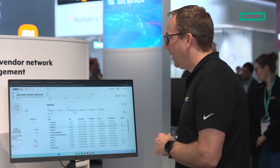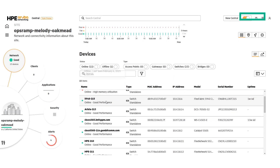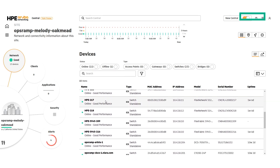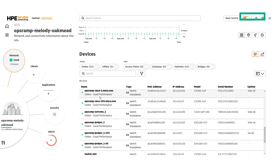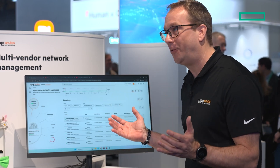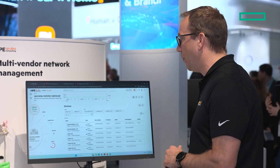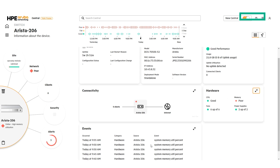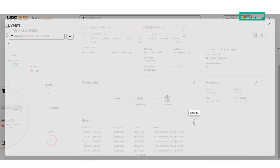Looking at the network, you can instantly see that I have different switches — not just Aruba switches, but also Arista, Cisco, and Juniper switches — all visible in the HPE Aruba Network Central platform. I'm now in this Arista switch, which gives me an overview of the health, properties, connection performance, hardware, events, intelligence, and telemetry data that the switch provides.